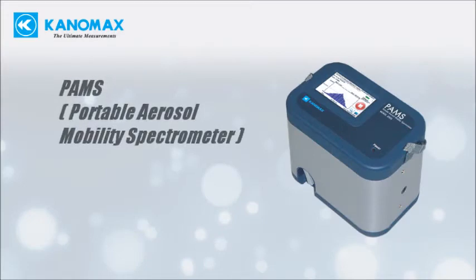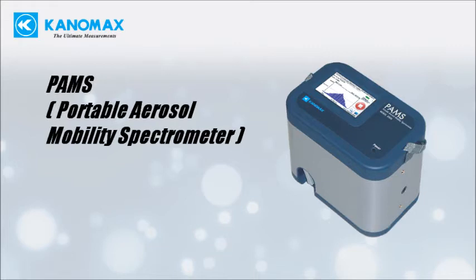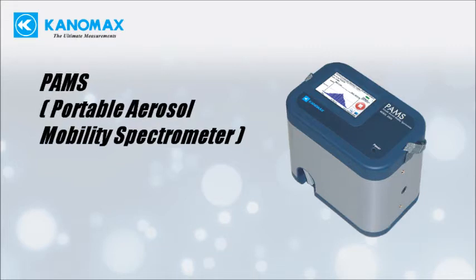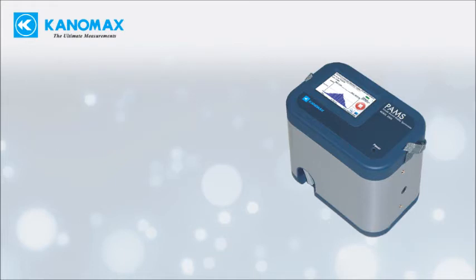PAMS was developed to monitor and mitigate emerging risks from nanotechnology. Our goal in manufacturing this unit was to create a low-cost solution for personal exposure monitoring and multiple environmental sampling.